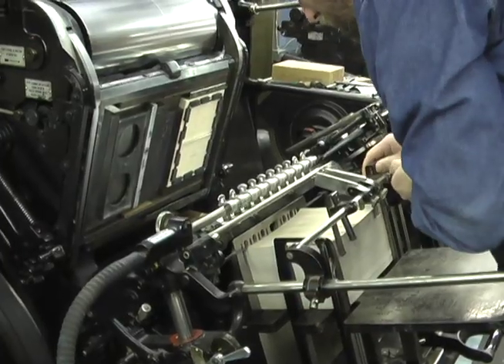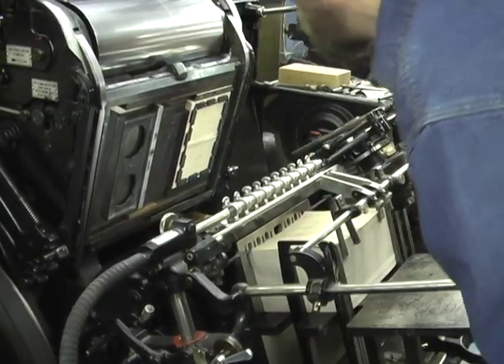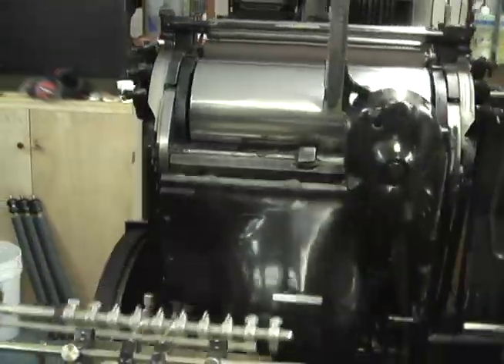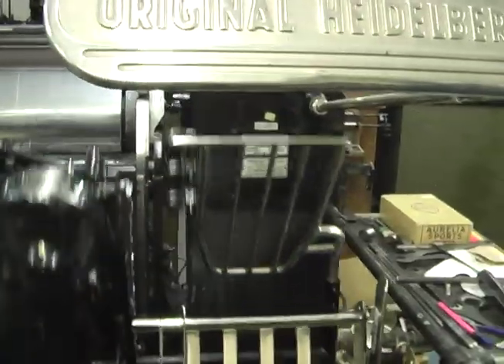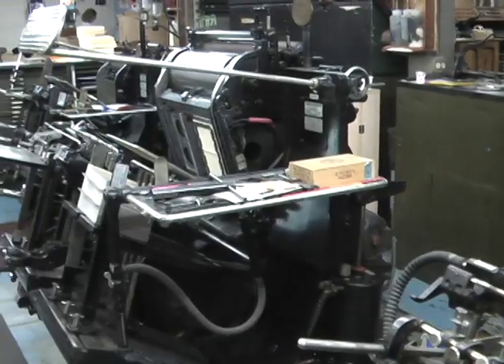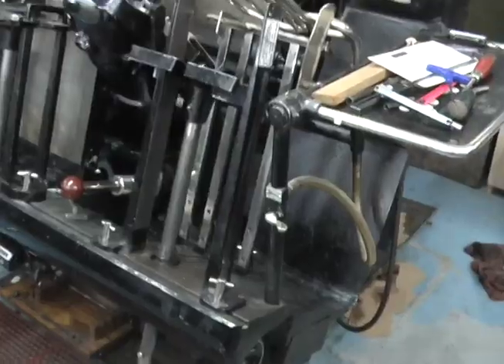It's always a thrill to get your hands on actual type. When you pull a case of type out and you're actually hand setting it, you can see and feel the way it looks — there's something really magical about that. I started studying design in college, interested in typographic design and designing digital typefaces, but through studying digital type I gradually came around to working with physical type as something more interesting to me than a digital version.